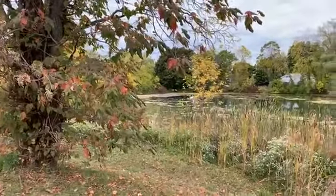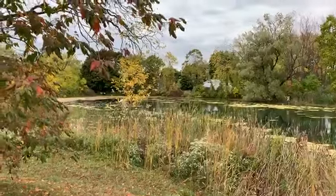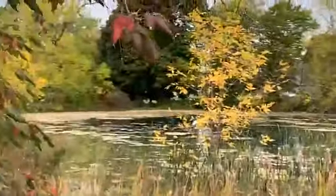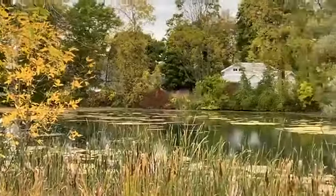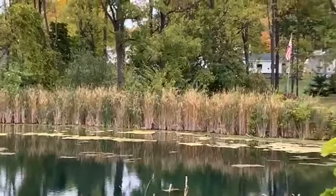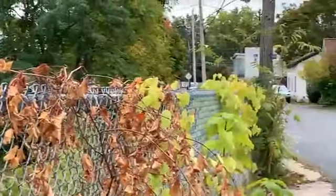Fall is certainly coming to New York State. Let me get a little closer to the pond. While we're waiting for people to gather, those of you that live out of state that have some fond memories of Union Springs, scanning around here is for you.